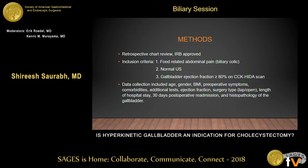The data we collected included age, gender, BMI, preoperative symptoms, comorbidities, and additional tests they had to undergo, like CAT scan and gastric emptying study. We also recorded how the surgery was performed — laparoscopic or open — length of hospital stay, 30-day postoperative readmission, and we looked at the pathology of the gallbladder as well.